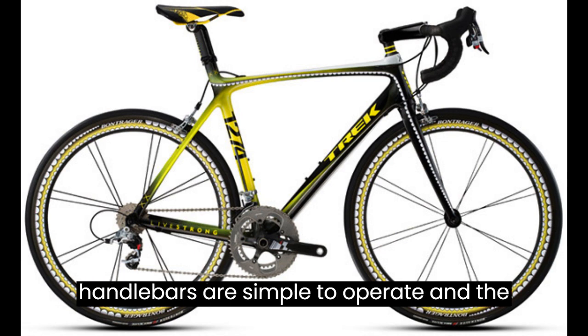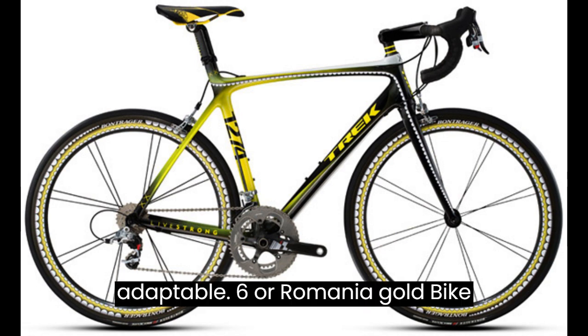The ergonomic seats and handlebars are simple to operate, and the bike is lightweight, making it quite adaptable.